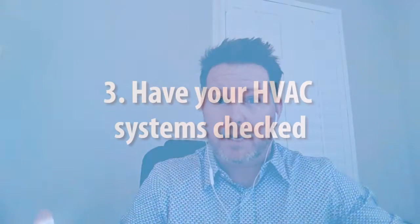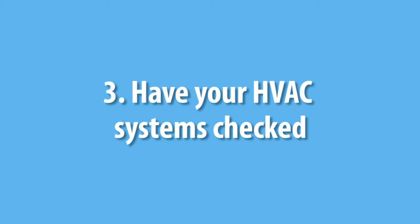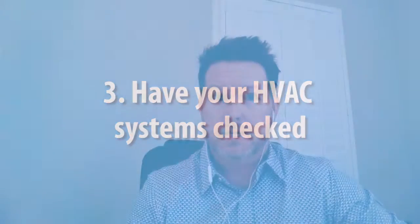Something else to think about is getting an HVAC company to come in to check and change your filters in your systems — your HVAC and your central air system. Make sure that runs real good.